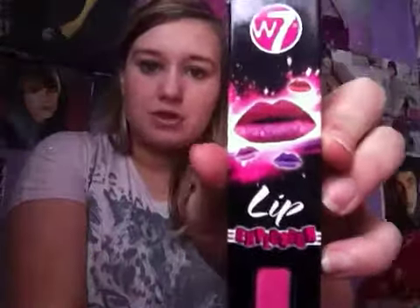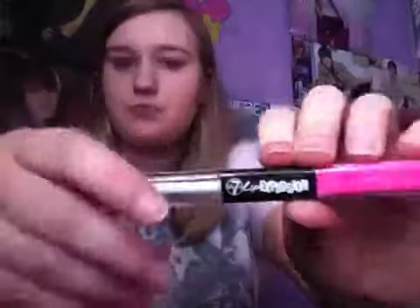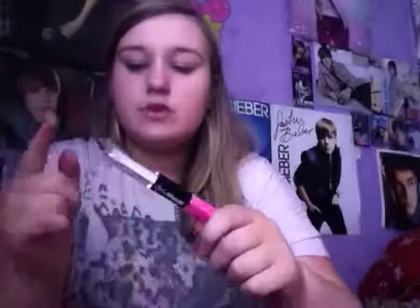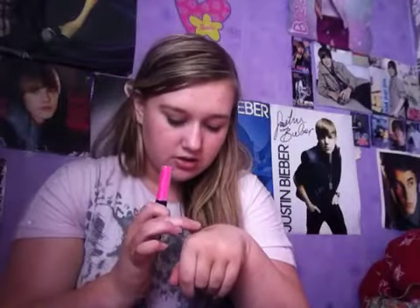The next two things are beauty products. I bought this W7 Lip Explosion and this is in Pink Explosion. I've swatched it on my hand already but I'm going to open it so you can see what it looks like. There's a clear side and a shimmery side. This bit does feel a bit gooey on your hand, a bit sticky, but the glitter seems to be staying on and it's not sticky when you put the glitter on.